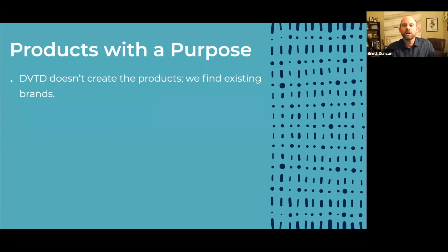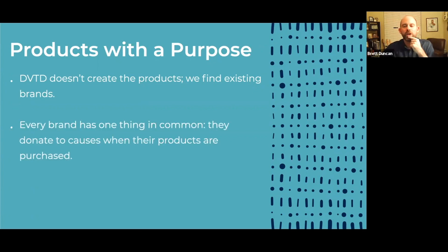In most cases these brands already sell their products in other places — maybe on their own website, maybe through other stores — but we're inviting them to use Devoted. The one thing that every brand has in common, and this is the real key, is that they all donate to causes when their products are purchased. This is really what's known as social entrepreneurship, and you've seen such an uprising of social entrepreneurs over the last 10 to 15 years.